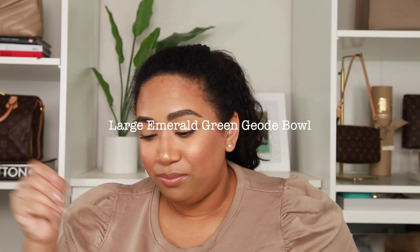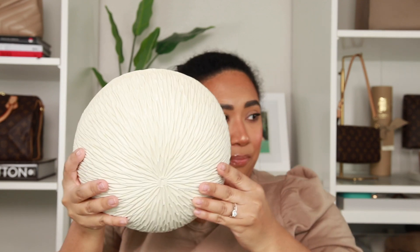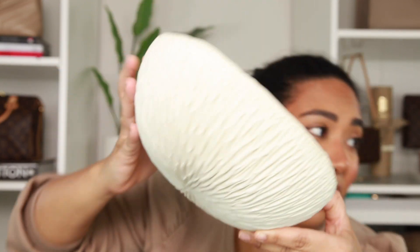I also have a second bowl. Have you guys ever seen the Etsy commercials pop up while you're watching TV? Every once in a while one comes up and highlights certain shops. That's where I found this one — the TV paused on an Etsy commercial and I was like, 'what is that gorgeous bowl?' It's from Element Clay Studio and it's the large emerald green geode bowl. Look how pretty, and the detail goes all the way around — it's handmade.